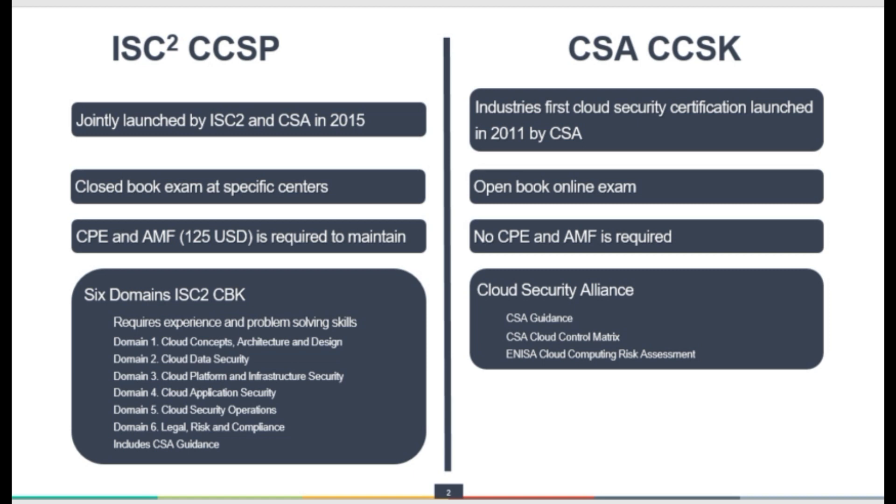The CCSP is a closed book exam, which is supposed to be taken at specific centers organized by Pearson. Whereas the CCSK exam is open book and online — you can take this exam from home, and there is no proctor online to monitor your activities.